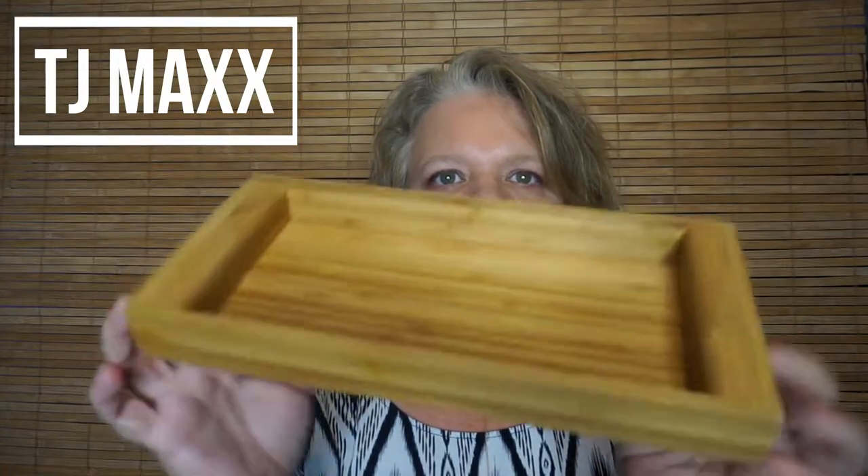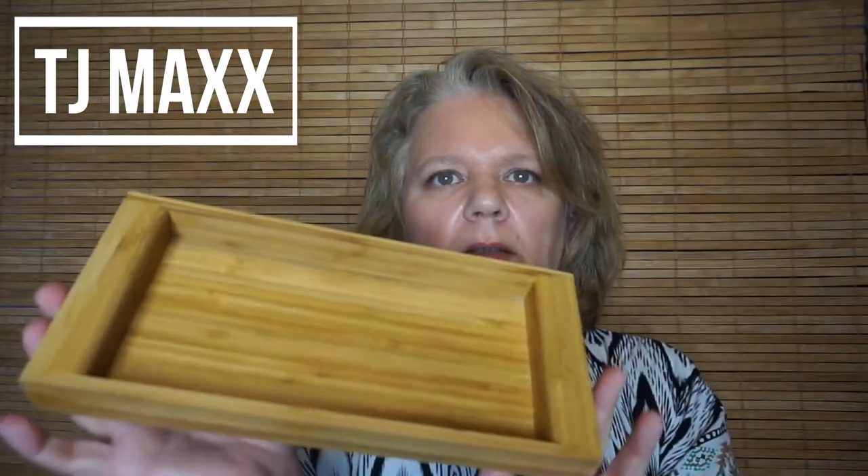Now for my TJ Maxx items. The first thing I picked up is this bamboo tray for $3.99. It's not huge but I thought it would be good in the bathroom, on my vanity, or on my dresser to group items together like deodorant and make things look a little bit nicer.